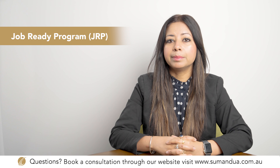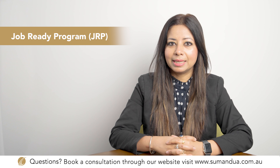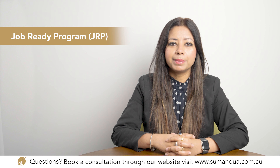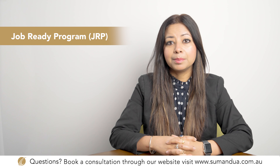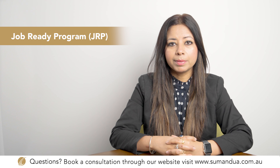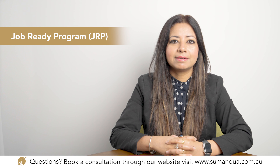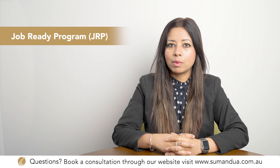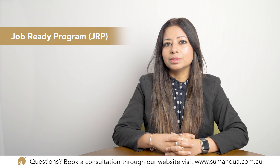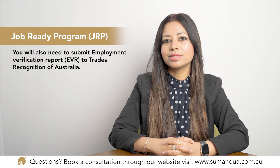To make a prior employment claim, complete the prior employment section of your JRE online application and provide TRA with acceptable pay evidence. You must complete at least 1,725 hours of paid employment in your nominated occupation over a minimum of 12 calendar months from the JRE start date. Periods of leave, including paid leave, cannot be included in the 1,725 hours. If you complete 1,725 hours in less than 12 calendar months, you will still be required to complete 12 months from your JRE start date. You must also submit an Employment Verification Report (EVR) to Trades Recognition Australia.